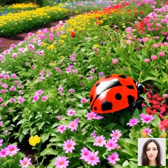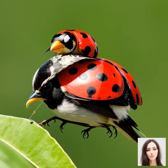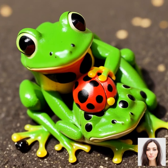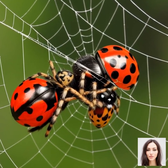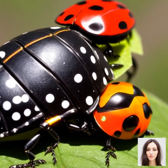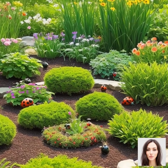But the essential role of ladybugs doesn't end there. By controlling the populations of these pests, ladybugs indirectly help in the pollination of plants. Many plants rely on insects to help them pollinate, and when a plant is infested with pests like aphids, fewer beneficial insects like bees may visit. But with ladybugs keeping the pest population down, these beneficial insects can do their job more effectively. Ladybugs also serve as a food source for other creatures — birds, frogs, spiders, and even other insects — contributing to biodiversity and balance in the garden ecosystem. In a nutshell, ladybugs are like the superheroes of your garden.